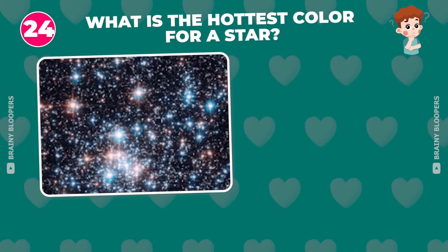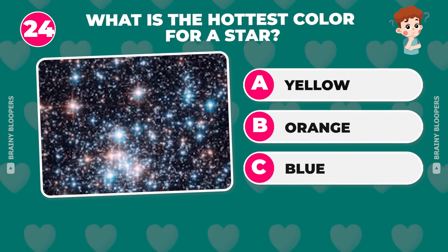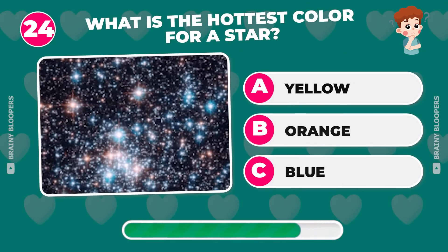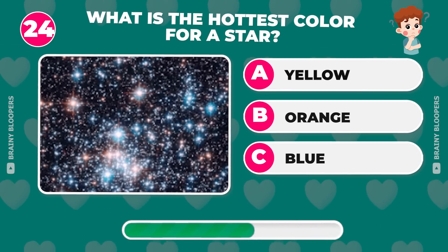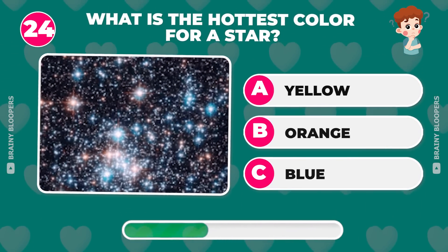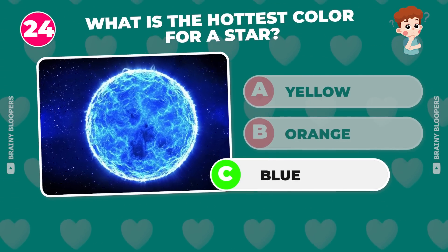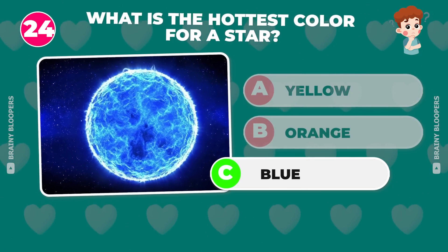What is the hottest color for a star? Yellow, orange, or blue? It's blue — just like a blue flame is the hottest.